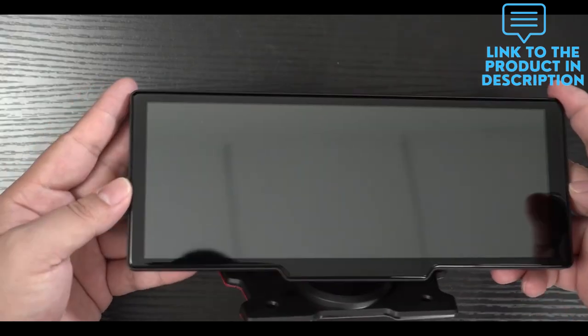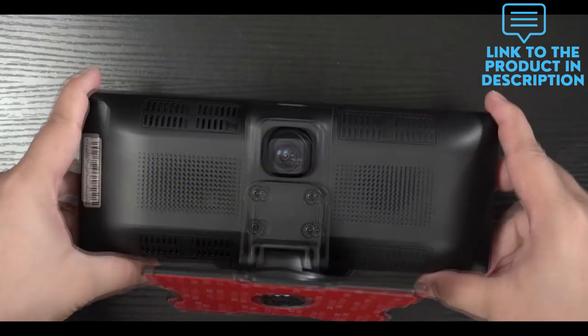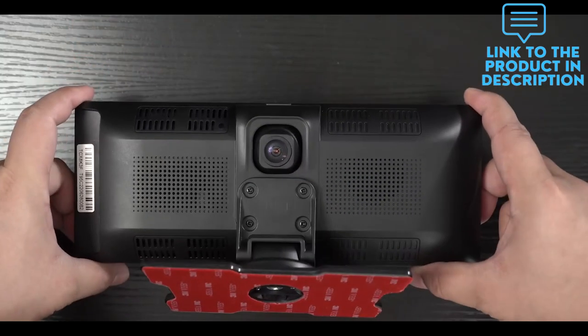When connected to your mobile phone via Bluetooth, you can answer and make hands-free calls, play music, and control smoothly without distraction.